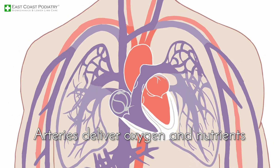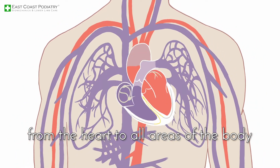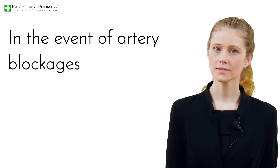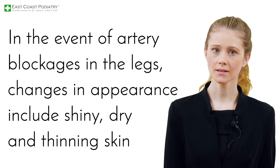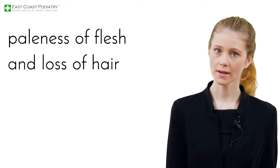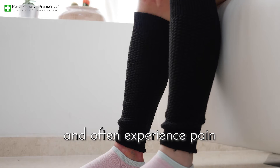Arteries deliver oxygen and nutrients from the heart to all areas of the body. In the event of artery blockages in the legs, changes in appearance include shiny, dry and thinning skin, paleness of flesh and loss of hair. The legs will feel cold and often experience pain.